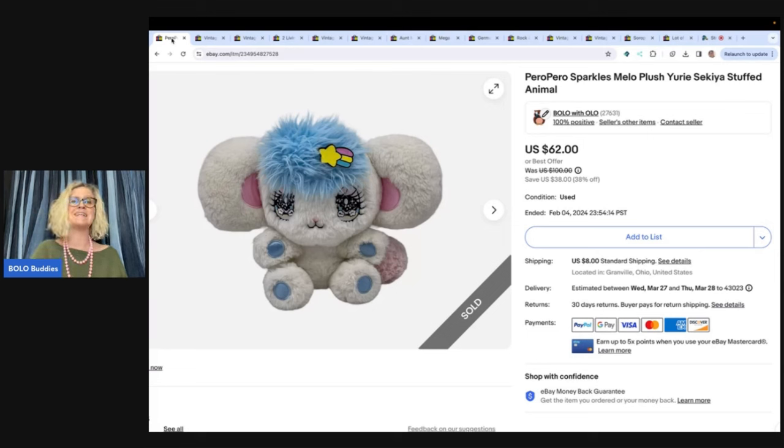Here is one I had never seen before. I picked this up at the Goodwill Bins and it was totally unexpected. But when I looked at it, I was like, it just has a really unique look. I've never seen it before — I'm going to grab it. Puro Puro Sparkles Mellow Plush Yuri Sakia Stuffed Animal. I probably pronounced most of that wrong, but I got it at the Bins for maybe a buck or two and I sold it for a best offer of $50 plus shipping.